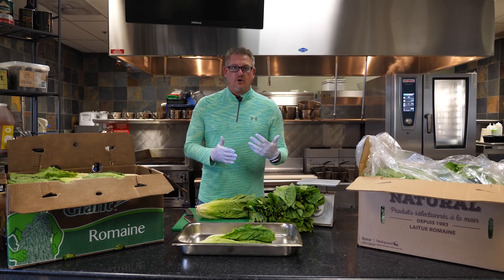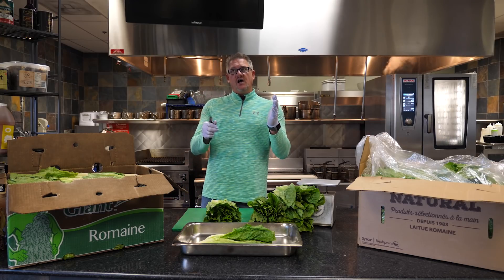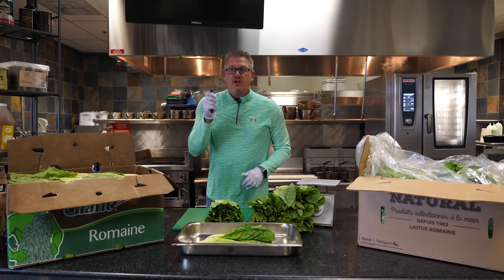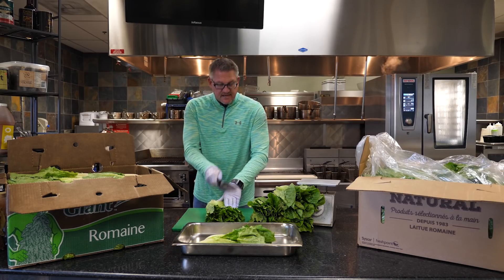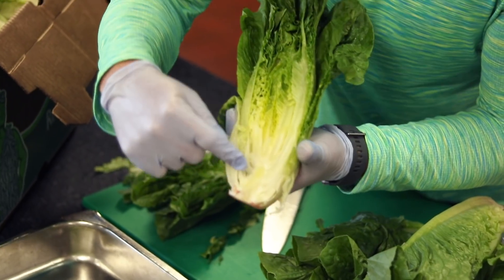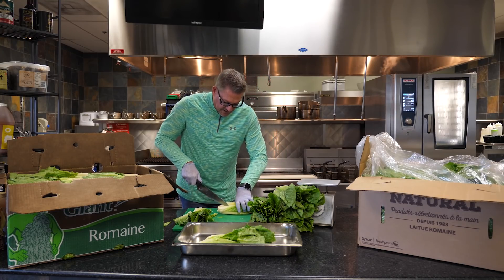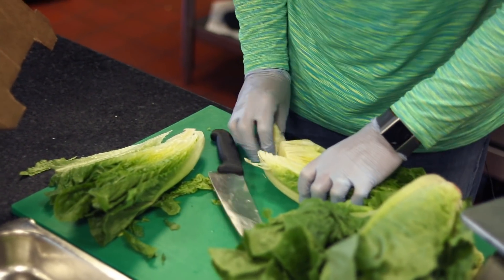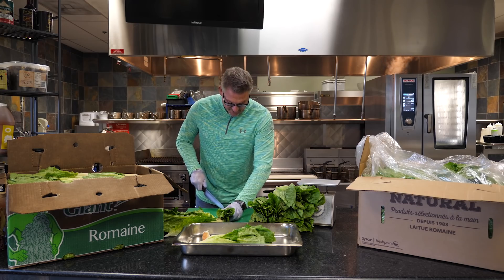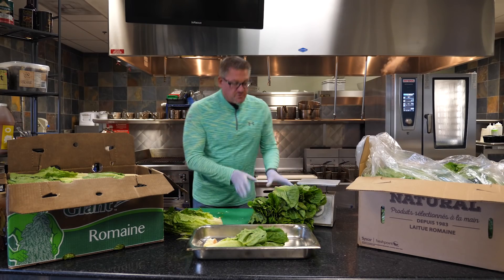Here's how I cut romaine at home and how I'd advise you to train your customers, even though it may seem a little slower — it's going to get them a better yield. You take the romaine, lay it flat, take the knife and cut right down the middle, showing you the core. That's all you want to cut out — about an inch and a half long. Cut a little bit this way, a little bit that way, and your core is removed. Here's all your usable product. Out of that one head of romaine, that's all we had for waste — pretty remarkable.